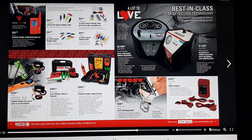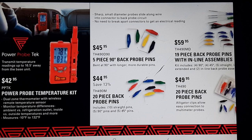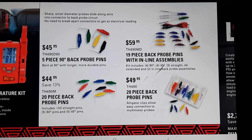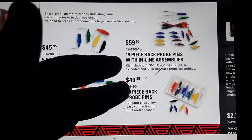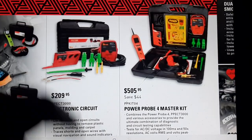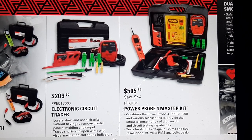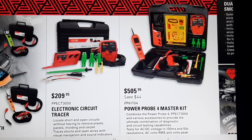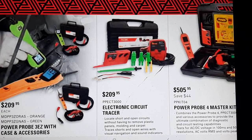The Power Probe temperature kit — I bought this about a year ago and I use it a lot. $42.95 is a decent price; buying from Matco means they handle the warranty. Power Probe back probe pins are all made by Tool Aid: $45.95, $44.95, $49.95, $59.95. The Power Probe master kit is $505. The electronic circuit tracer — I haven't tried one, but a lot of guys say truck trailers are where it's most useful, dragging it across a long line to find a break. Power Probe 3Z with case is $209.95.